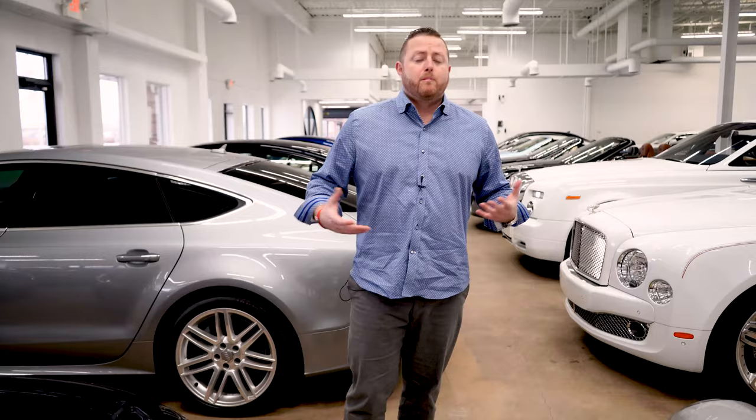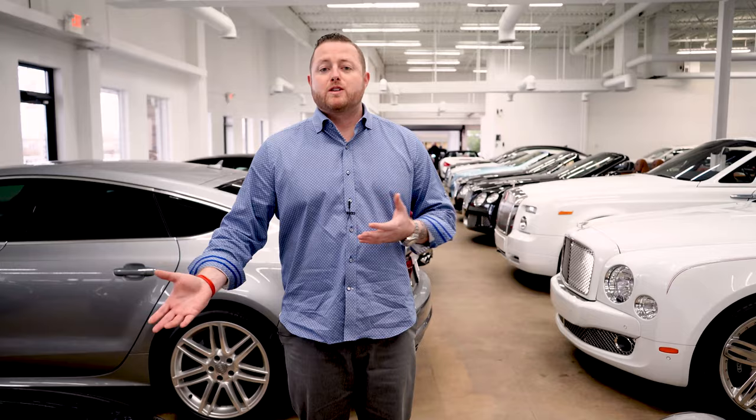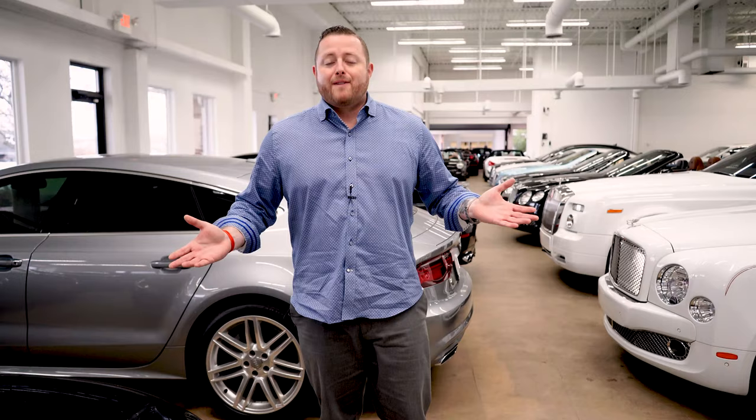If you haven't visited our website, it's marshallgoldman.com. If you follow This Is My Garage, I'm ArthurTheCarGuy on Instagram. My email is ak@mgms.com — call the dealership, I'm always free to talk, or direct message me on Instagram. If you guys have any questions or want to see more inventory highlights or specific cars, just ask and put it in the comments below. We'll definitely get to them. Until the next inventory review, have a great day and enjoy all the cars.